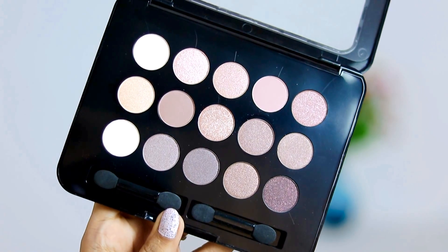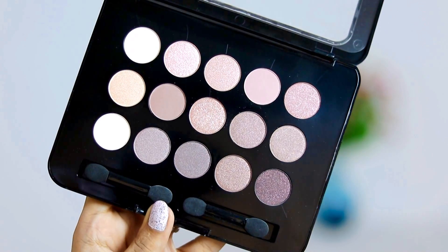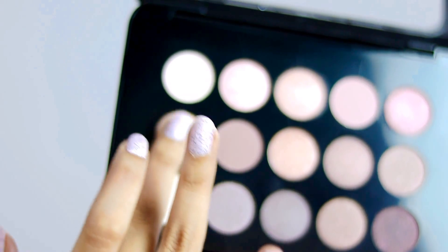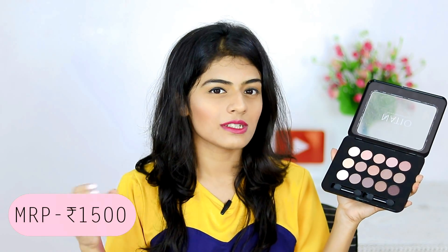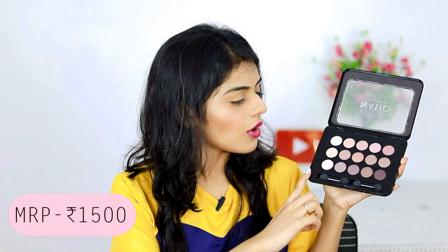Next thing is this eyeshadow palette. If you guys know me, you know that I am not good at doing eyeshadows and I really want to improve myself and try out new things. This eyeshadow palette has really neutral colors and I think I can use this on an everyday basis. It has 15 shades and honestly I love each and every one of them. Unlike some palettes where there are only one or two good colors, I think I'm going to use all the colors in this palette.